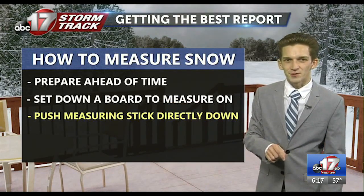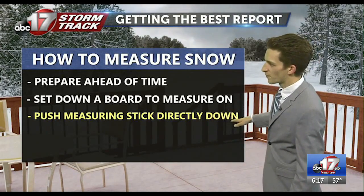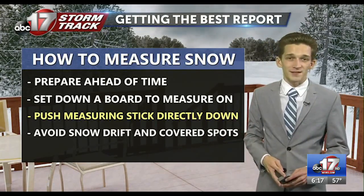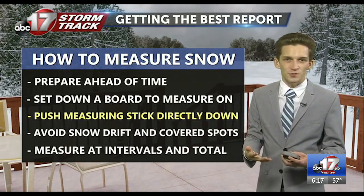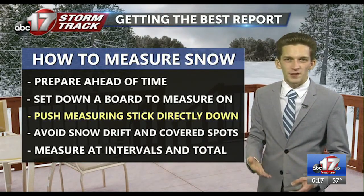The most important tip is when you have that measuring stick, you want to push it directly down on the board to get the best measurement — directly down, no angles, for that best depth. You want to get these measurements several times and for that storm total as well, and away from any of those snow drifts.